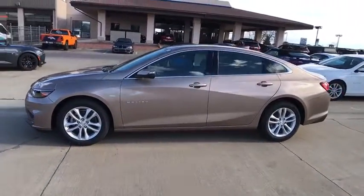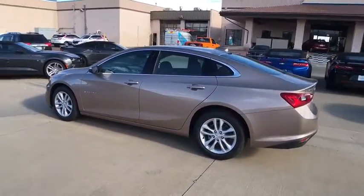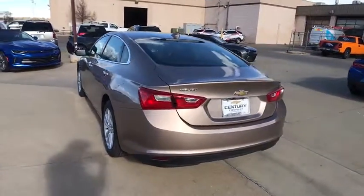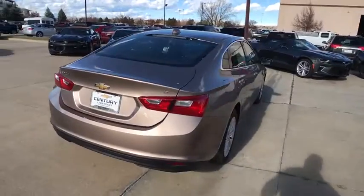Traction control, dual airbags, alloy wheels, power steering, four-wheel disc brakes, center armrest, power windows, rear window defroster, trip computer, compass, electronic stability control, security system.